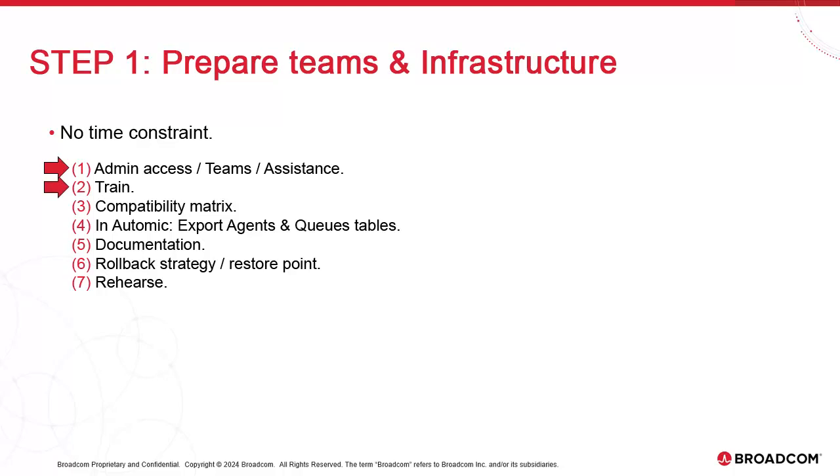TLS was a big hurdle in version 21 and it's not part of 24. You should check the validity of your certificates and that your system names aren't changing. Check the new compatibility matrix, as any Atomic upgrade can impose unforeseen requirements. Double-check Java, JDBC drivers, supported database versions, browsers, and everything else.